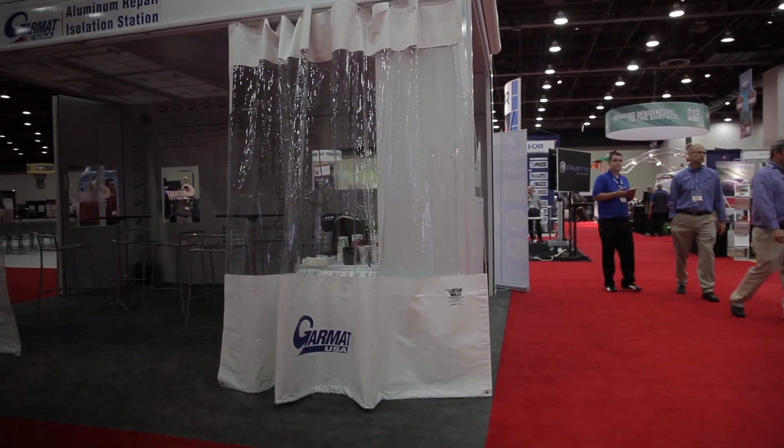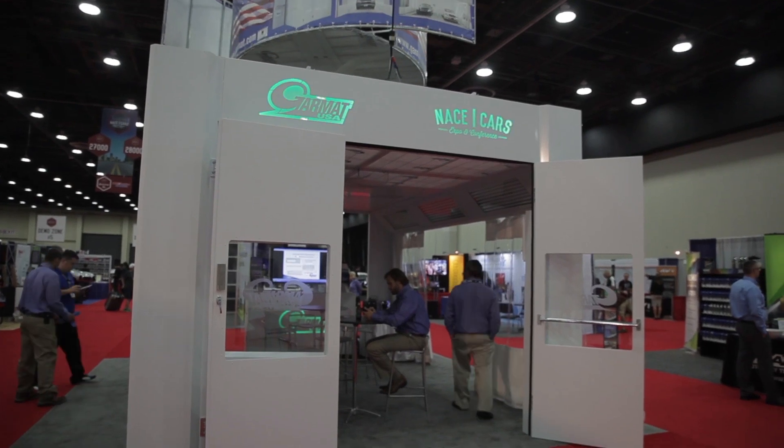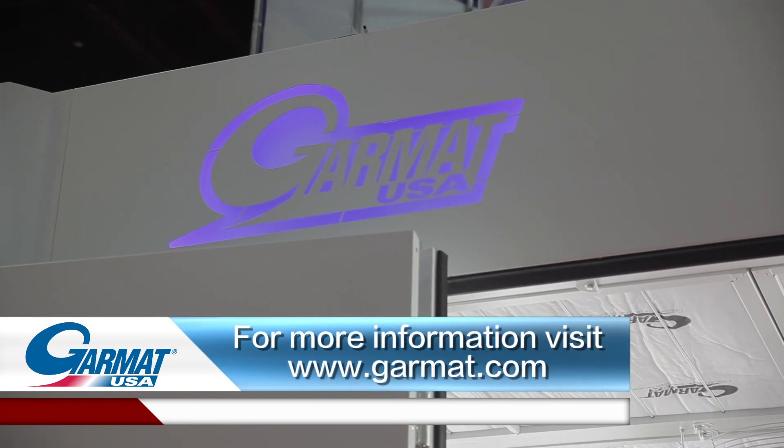The motorized cassette curtain can be used in your aluminum repair station. Roll-up curtains leave your shop floor a little bit cleaner and give it a sleeker look than regular curtains. For more information, visit us at Garmat.com.